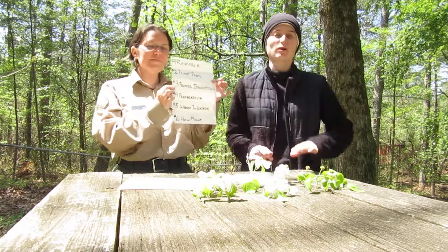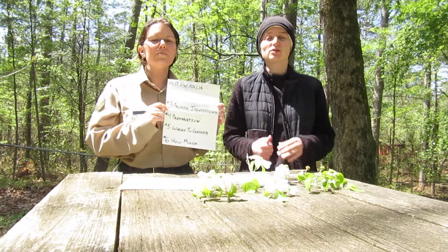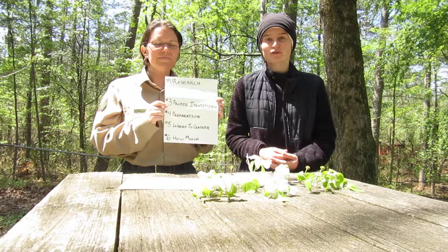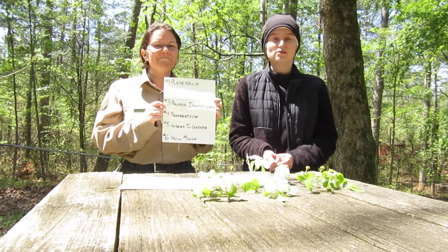Number three: proper identification. Just like knowing which parts of the plant you can use, you need to know what plants do for you — if they're toxic or not. And you need to make sure that whenever you're out there gathering, you know it's the right plant. There are a lot of plant lookalikes and those lookalikes are not friendly.